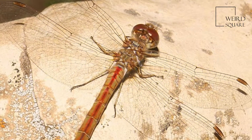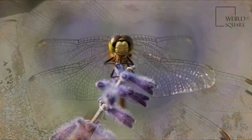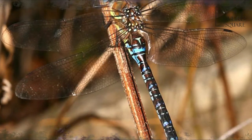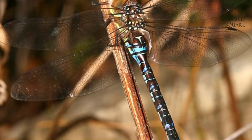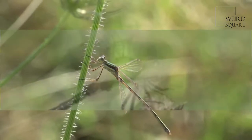Dragonflies are agile flyers, while damselflies have a weaker, fluttery flight. Many dragonflies have brilliant iridescent or metallic colors produced by structural coloration, making them conspicuous in flight. An adult dragonfly's compound eyes have nearly 24,000 ommatidia each.